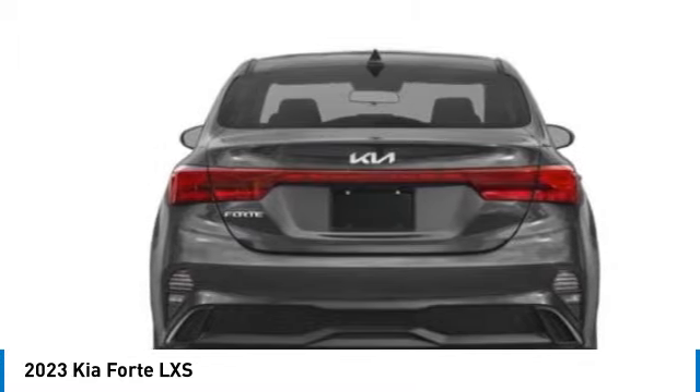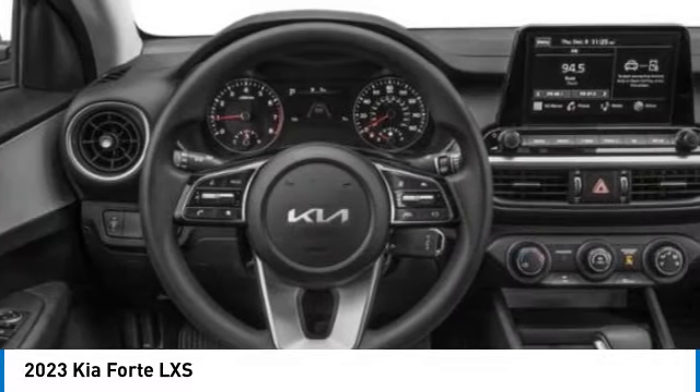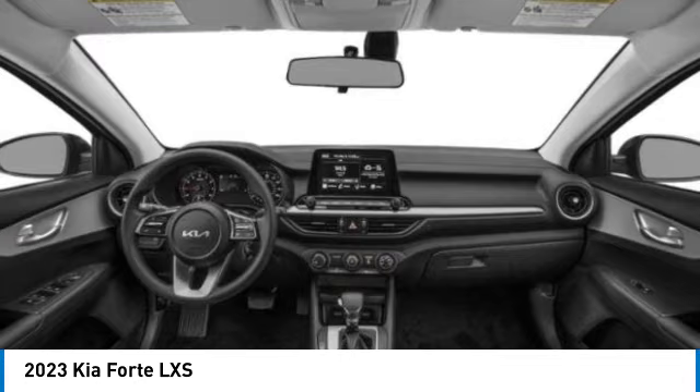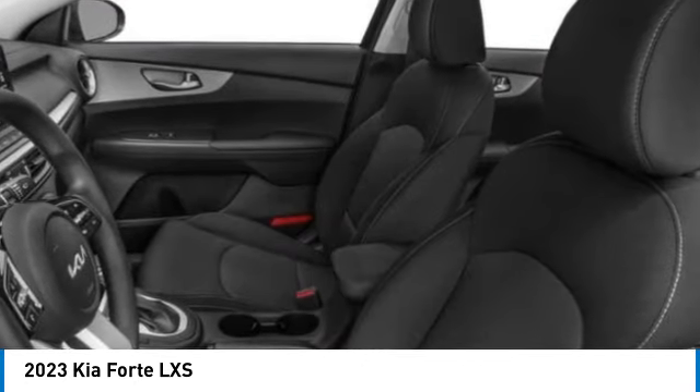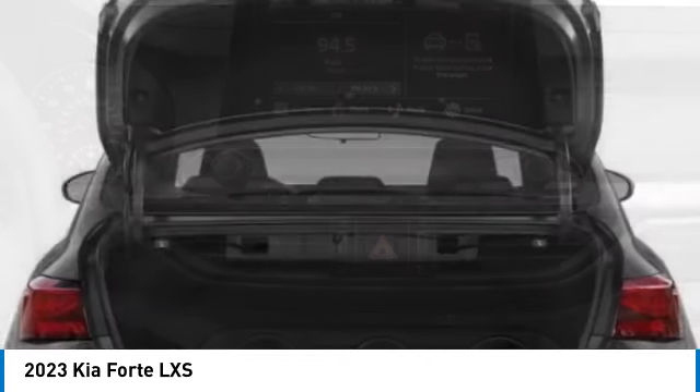Electronic stability control, alloy wheels, brake assist, remote keyless entry, speed control, four-wheel disc brakes, front wheel independent suspension, rear window defroster, security system. This beauty will make even your house keys jealous. Drive it today.